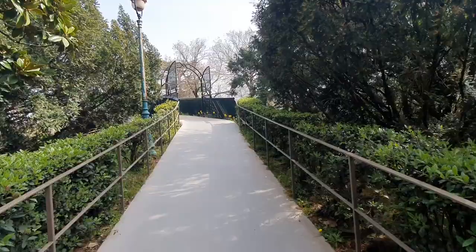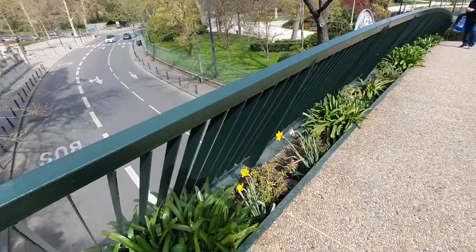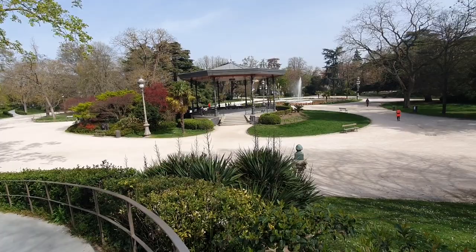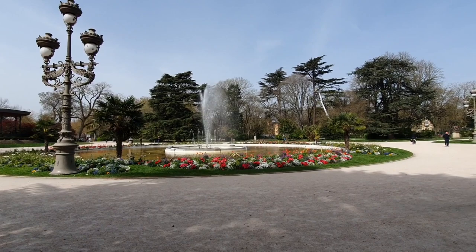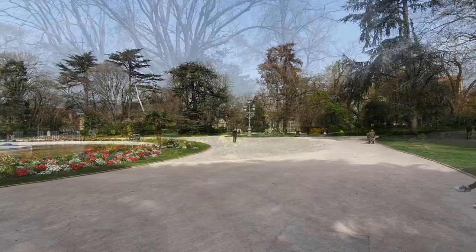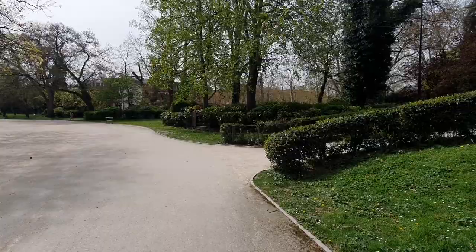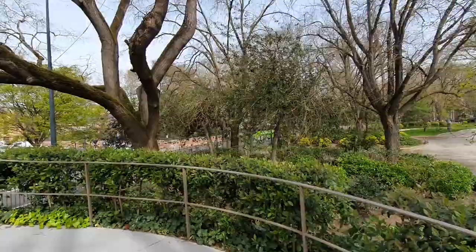From the Jardin des Plantes there's a bridge which takes you up and over the Grande Ronde, a major roundabout in the heart of the city, and down into the large park that sits inside the traffic intersection. Once inside, it's impossible to tell that you're completely surrounded by a major road as the planting and fountains help hide the sounds of the rest of the city. From the Grande Ronde another bridge takes you back up and over the intersection and down into the Jardin Royale, a small park set around a small lake.